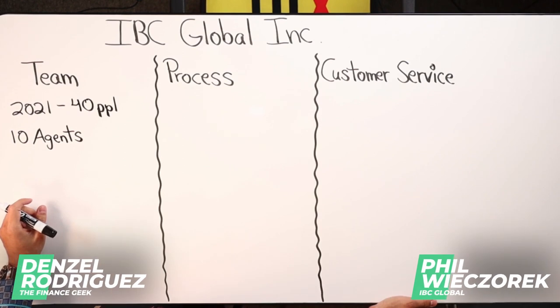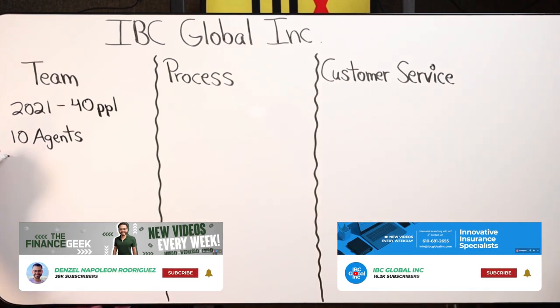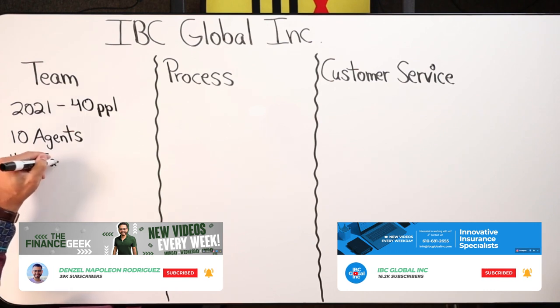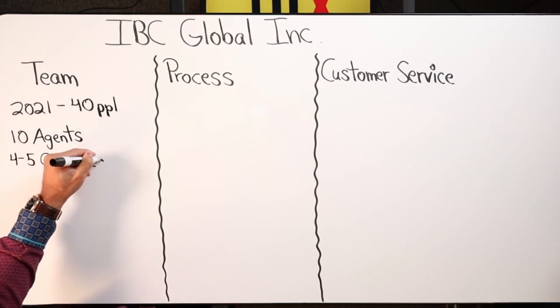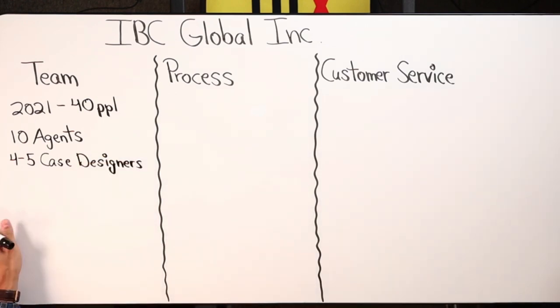In the case design department, where they're actually designing the policies, we have around four or five people. Joy is the one who's been there the longest — she manages that department, trains everyone, and has a lot of experience. She worked with Steve directly on designing the policies and really approves things overall. Steve also approves designs, but Joy is amazing when it comes to designing policies. We also have Monica and a lot of great employees working in that department.